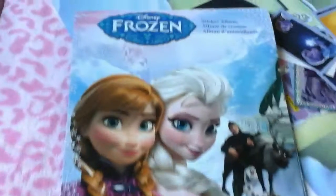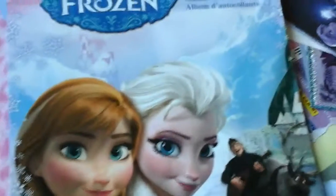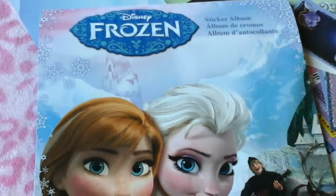Welcome to Carmen's Toy Chest. Today we just want to show you this awesome photo album or sticker album that we found at the store.